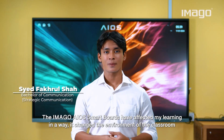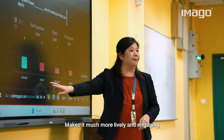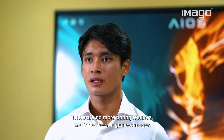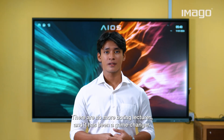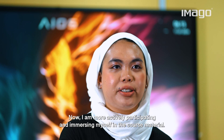The Imago AI smart boards have impacted my learning by transforming the environment of the classroom, making it much more alive and much more engaging. Thanks to the very interactive features, there are no more boring lectures and it has been a game-changer. Now I am more actively participating and immersing myself in the course material.